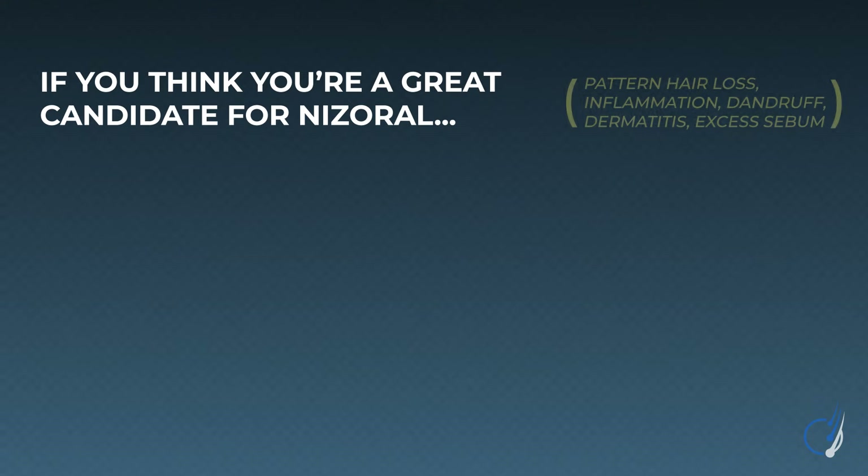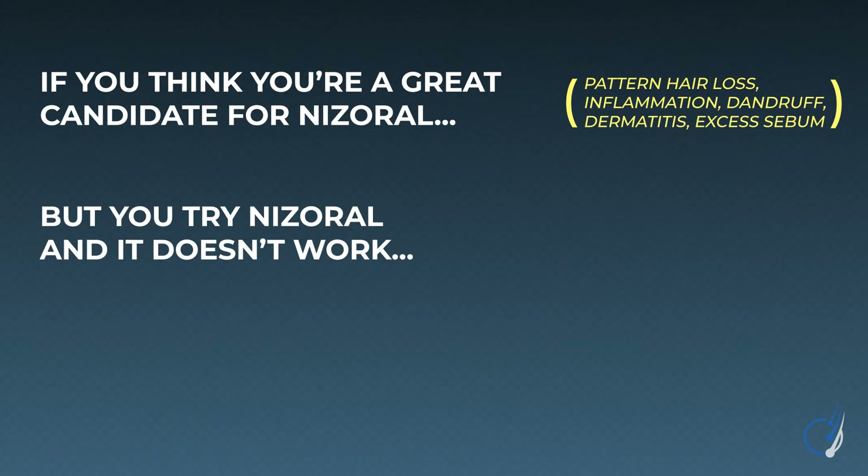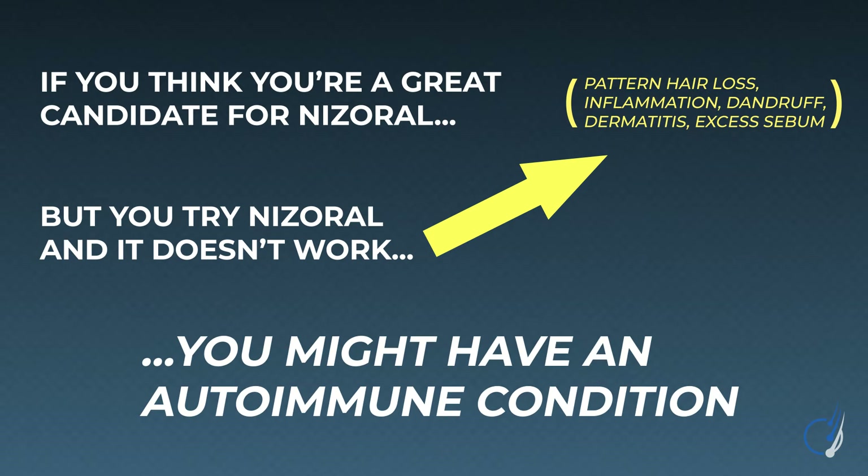Say you fit the profile of a great candidate for Nizoral — you've got pattern hair loss, scalp inflammation, dandruff, dermatitis, and excess sebum production — but after trying 2% ketoconazole shampoo for 15 months, your symptoms haven't improved at all. Your dandruff remains. Your scalp inflammation remains. This is actually useful body feedback, because it tells us those scalp conditions might not be driven by microorganisms but rather potentially by autoimmunity. To fix autoimmunity, we need a different set of tools and a more individualized approach — but that's for a later video.